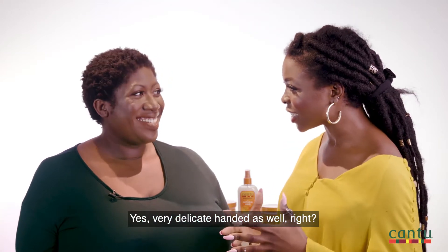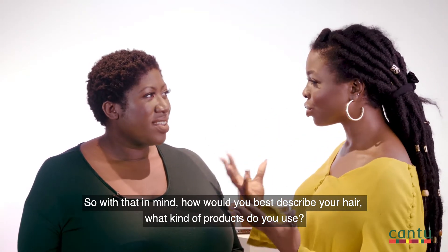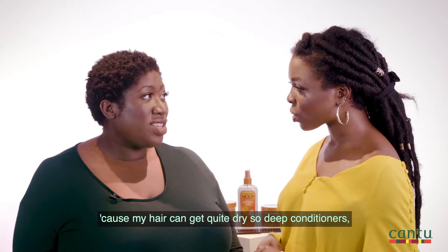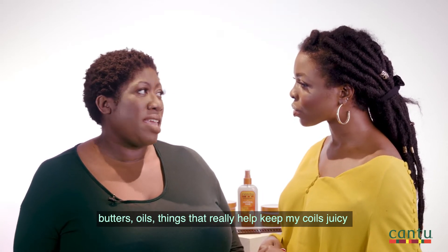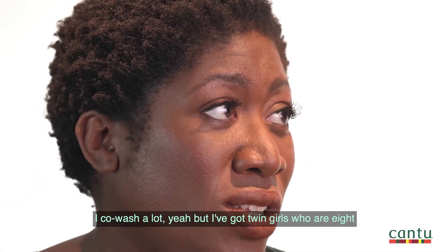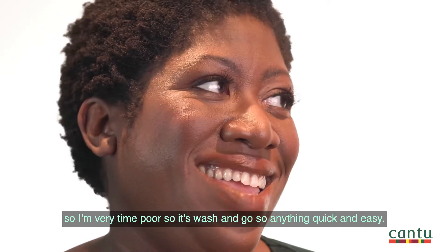You have to be very gentle, very delicate-handed as well. So with that in mind, how would you best describe your hair? What kind of products do you use? I love — for me moisture and hydration is key because my hair can get quite dry. So deep conditioners, butters, oils — things that really help keep my coils juicy and springy and healthy. Health is really important. I co-wash a lot, but I've also got twin girls who are eight so I'm very time poor, so it's wash and go — anything quick and easy.